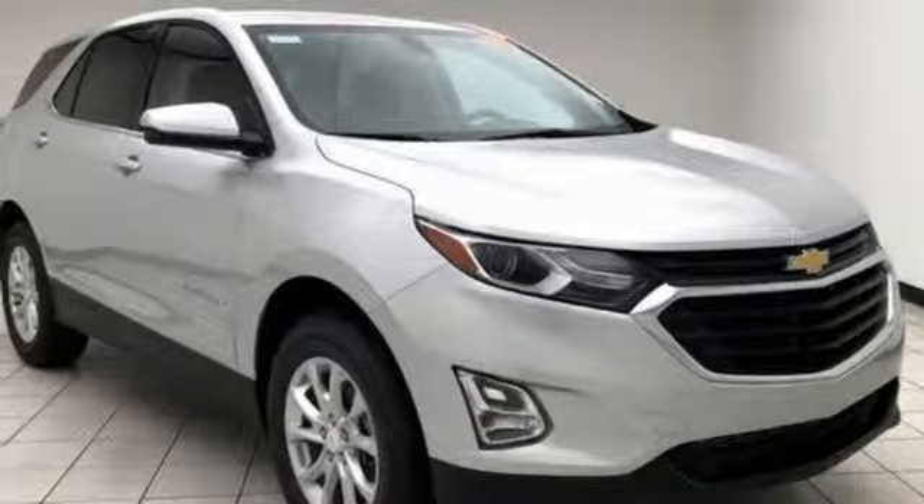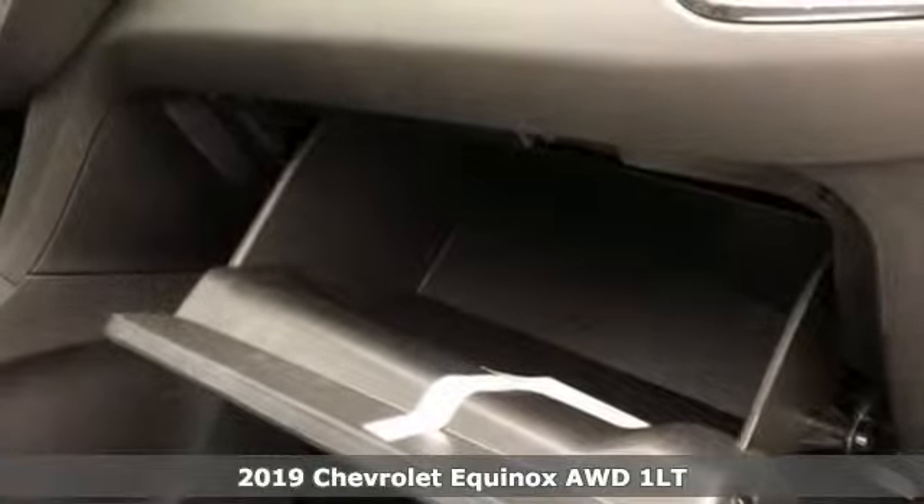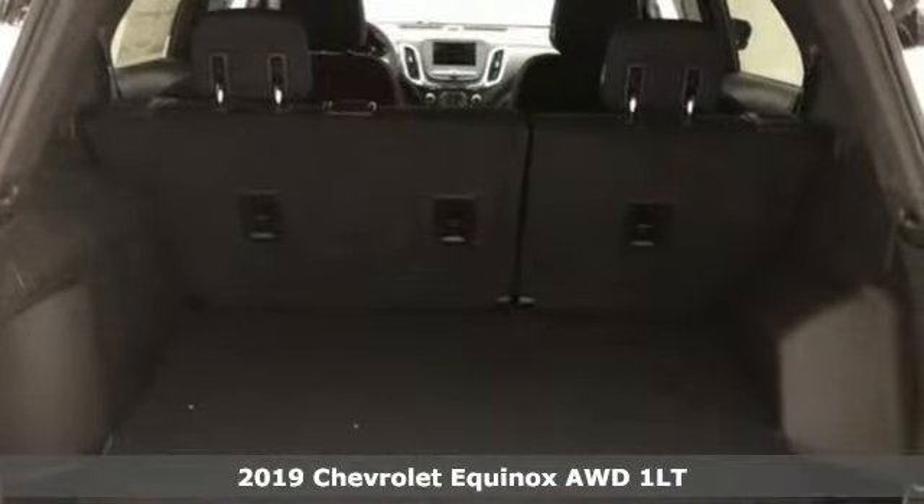It's a new 2019 Chevrolet Equinox. Chevrolet, 100 years of icons. And with features like these, every drive's a pleasure.